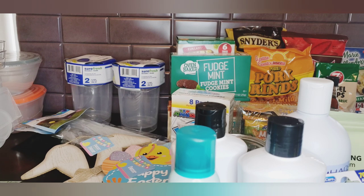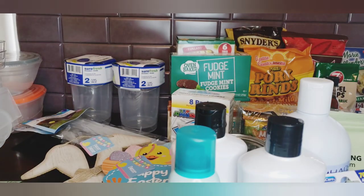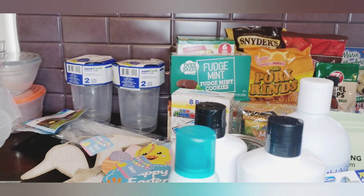I was so excited to find these antibacterial hand soaps - they're mandarin scented and these are a Green Briar product. Look how cute - and I also got the lemon one. Those are really cute so I picked up two of those.